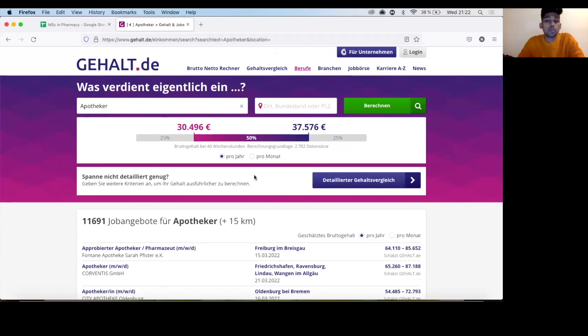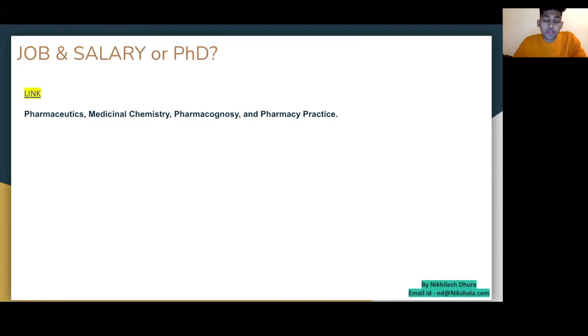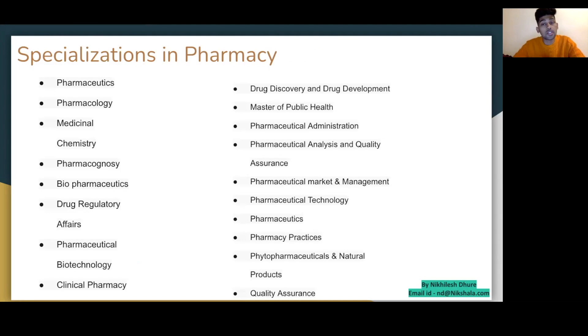I know many people who work with big companies like Bayer, BASF, and Novartis — and their background was not purely pharmaceutical; they came from chemistry or biology departments. Key career paths after this degree include pharmaceutics, medical chemistry, pharmacognosy, and pharmacy practice. I've also met many students who graduate from pharmacy and end up doing a PhD. Moving on to specializations: there are many different areas you can focus on within pharmaceutical masters.